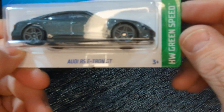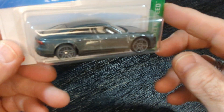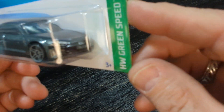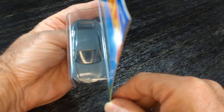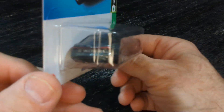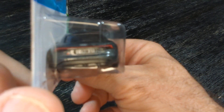The Audi RS e-tron GT. That's a nice car. Those wheels are nice, I like those wheels. I don't have a sunroof in this one. I like it.